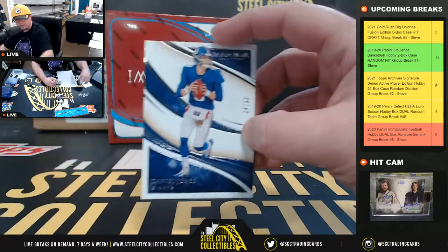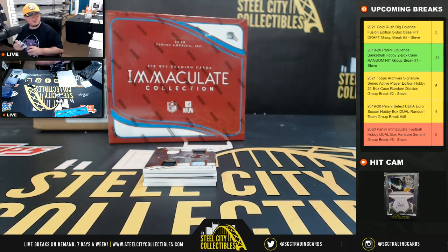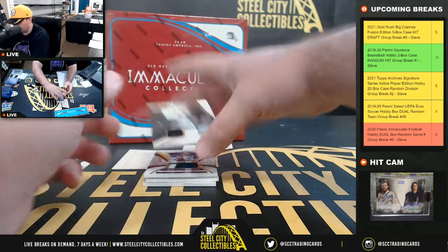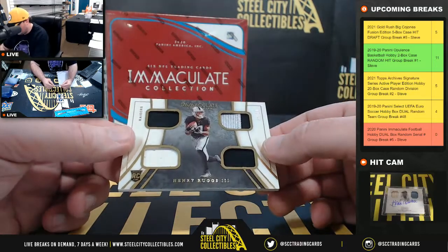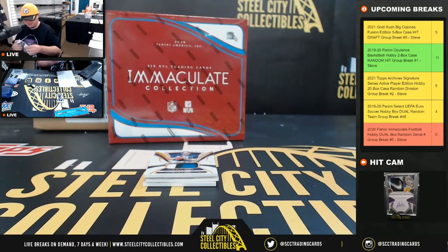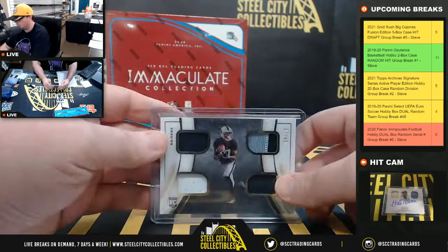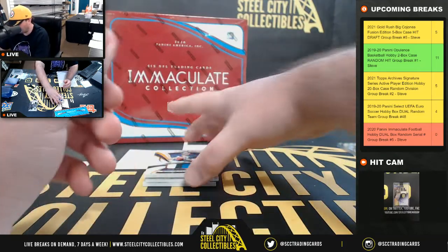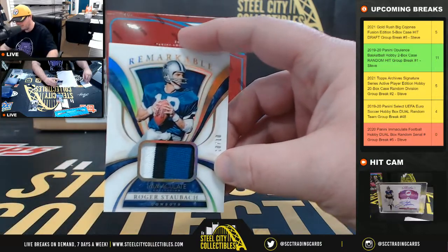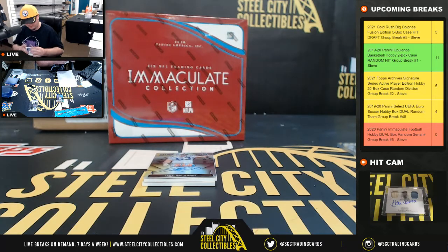Got Daniel Jones number 24 of 60 going to Brent. Quad relic Henry Rugs numbered 7 of 49 going to Steve. Remarkable patch Roger Staubach number 10 of 10 — nice hit right there, going to Justin.